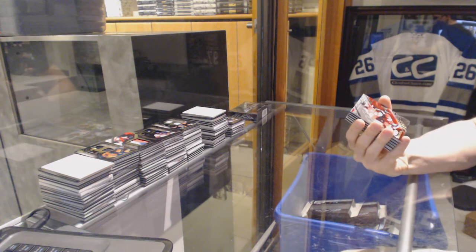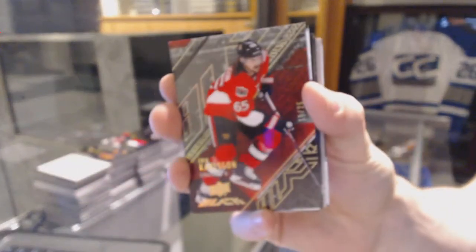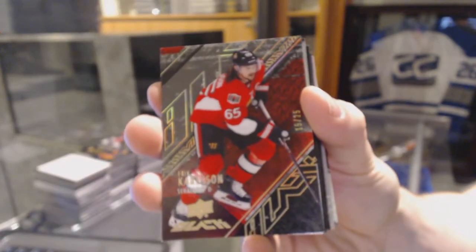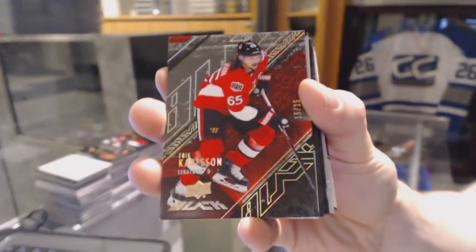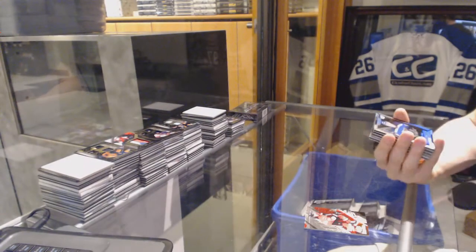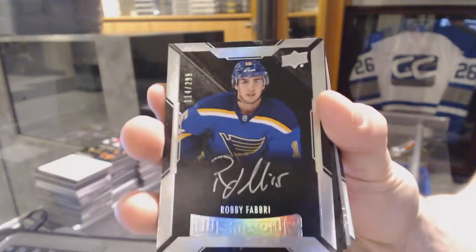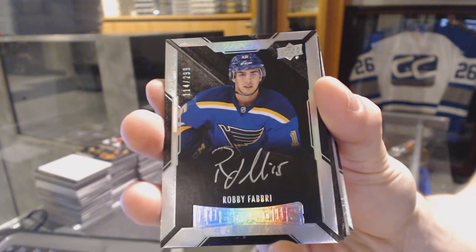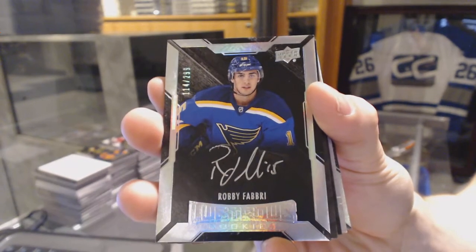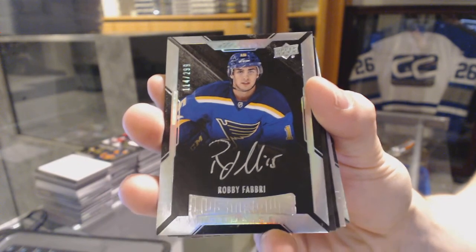Base gold number 15 of 25 for the Ottawa Senators, Eric Carlson. 15 of 25 for the Senators, Eric Carlson. We've got a lustrous rookie autograph number 299 for the St. Louis Blues, Robbie Fabry. Robbie Fabry out of 299 for the Blues. Sweet.